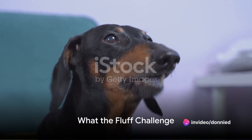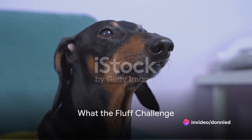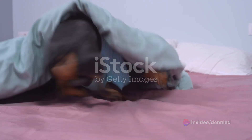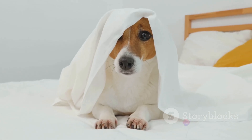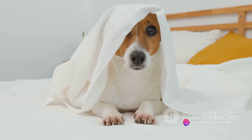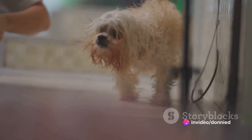Third, we introduce the what the fluff challenge. This one requires a blanket and a sense of timing. Hide behind the blanket, then drop it and disappear into another room. The reactions of our furry friends range from confusion to absolute shock — it's a sight to behold.